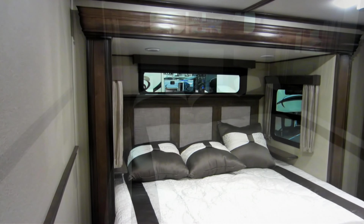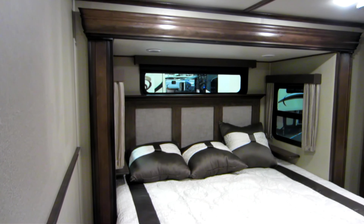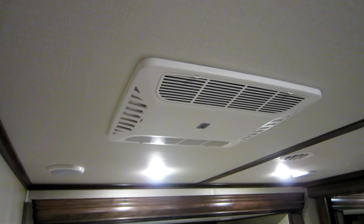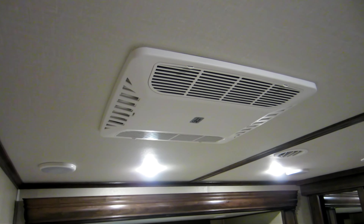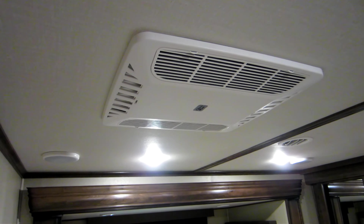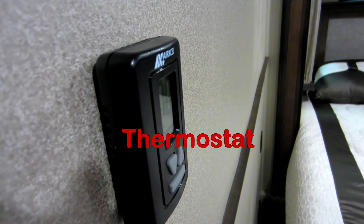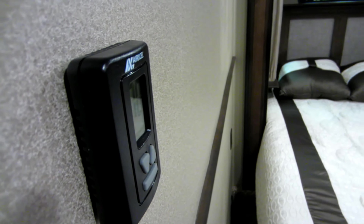Then you've got the only carpeted area in the fifth wheel. It comes with a queen size bed, but you can have the option of a king size bed. There's the second AC unit in case you're somewhere toasty and want to cool down. And there's a thermostat to control the temperature.